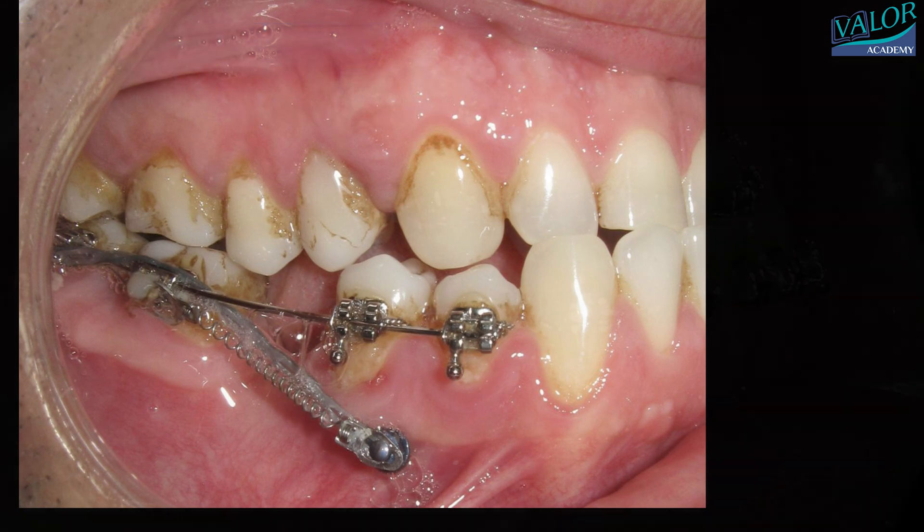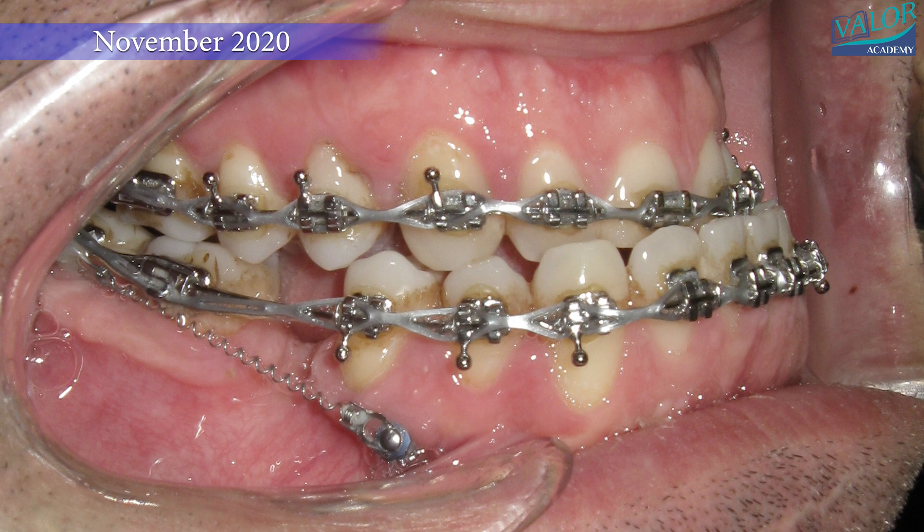Braces were also applied to the upper left teeth to close the space from the missing molar and adjust the wisdom tooth.